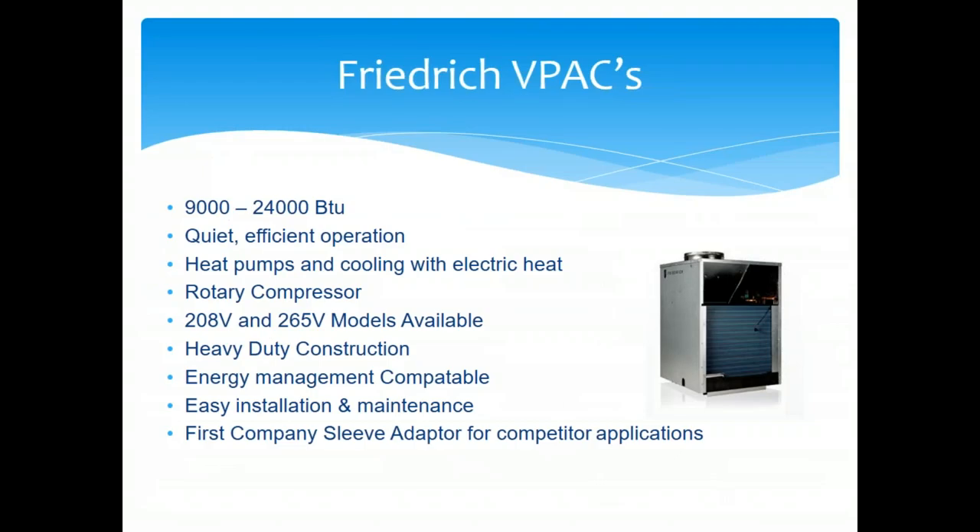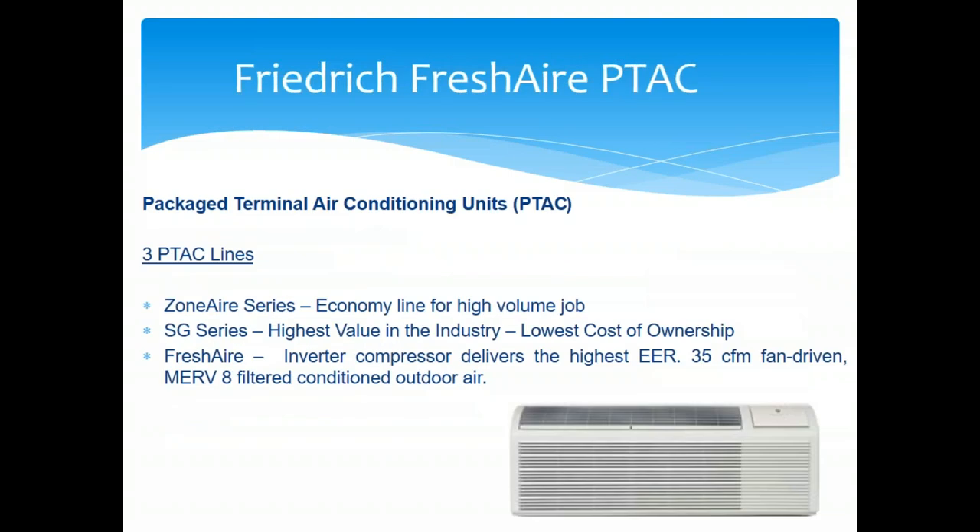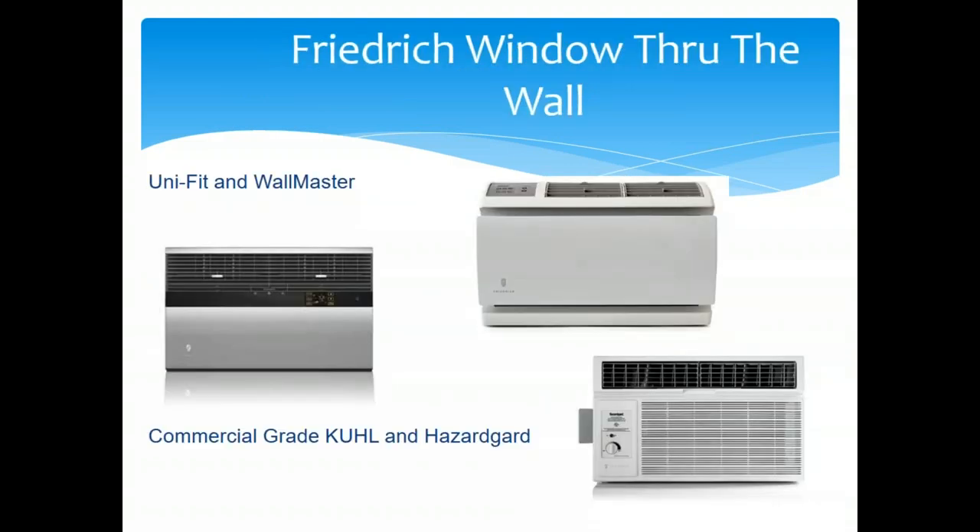Friedrich V-packs — we've been the Friedrich reps for the past three years, with a growing multi-family and senior living market. It's a through-the-wall unit. The fresh air P-TAC has been very successful — Friedrich differentiates with an inverter scroll with hot gas reheat, providing 35 CFM of treated outside air to the unit. That treated air may allow us to downsize the makeup air system on the job.